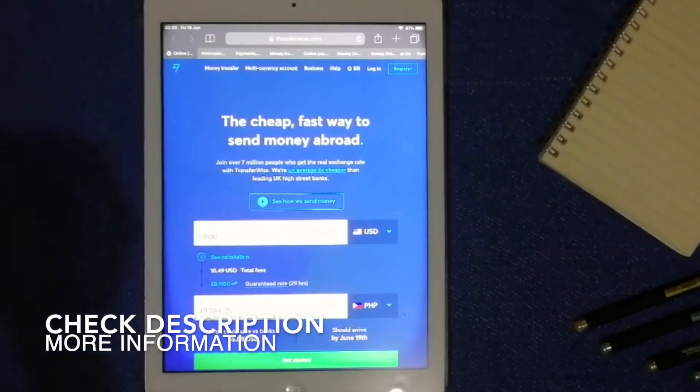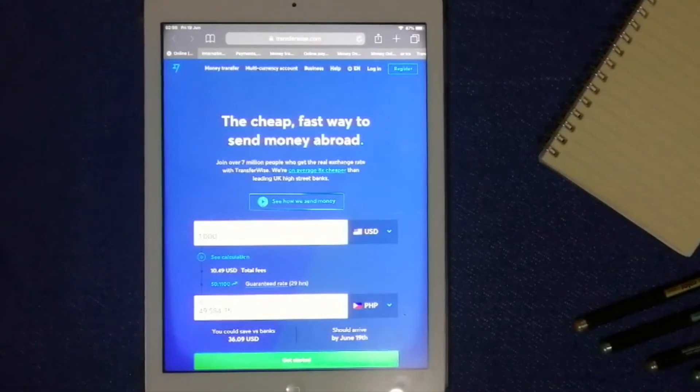Let's begin with TransferWise. This is one of the best known names in the money transfer industry. They are focused on bank-to-bank international transfers and their service is extremely transparent. With TransferWise, you can send and receive funds in 27 currencies and in 22 countries, including China.